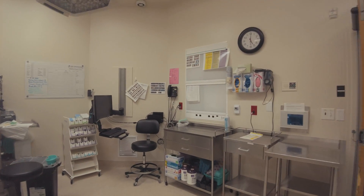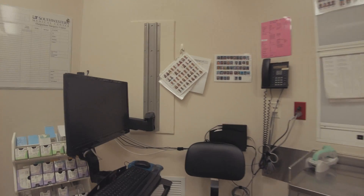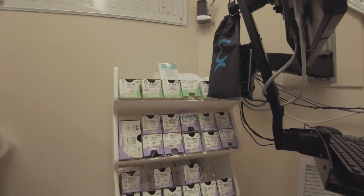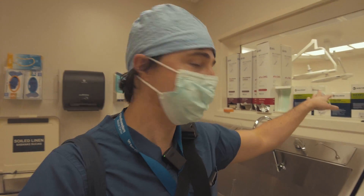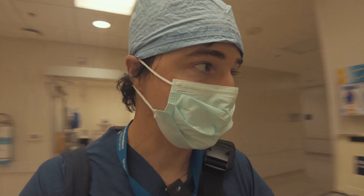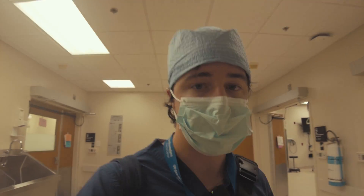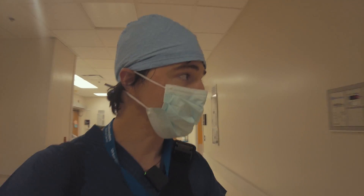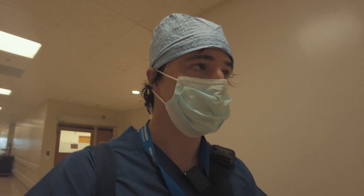In this OR over here, you can see they write all our names and glove sizes, and these are a lot of the sutures we'll typically use. Our masks are up here — I'll go with the one with the little sticky thing on it so my loops don't fog during surgery. That's the one I like to use. So that's kind of the whole setup and the flow of things.